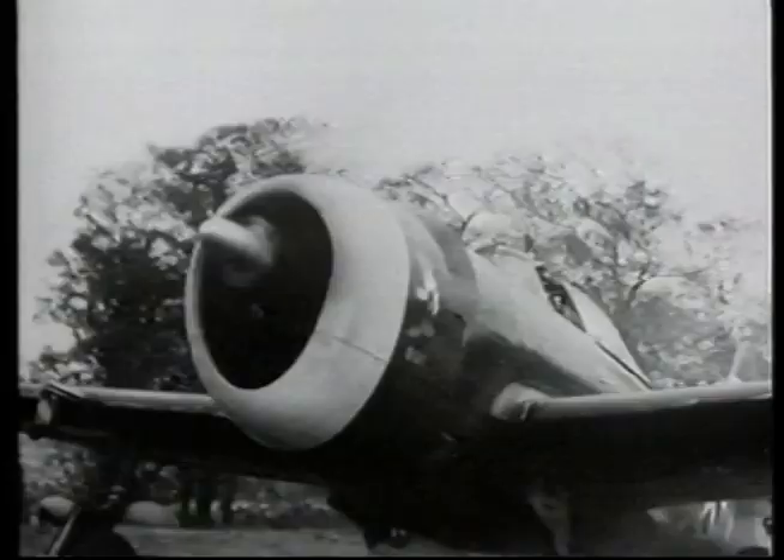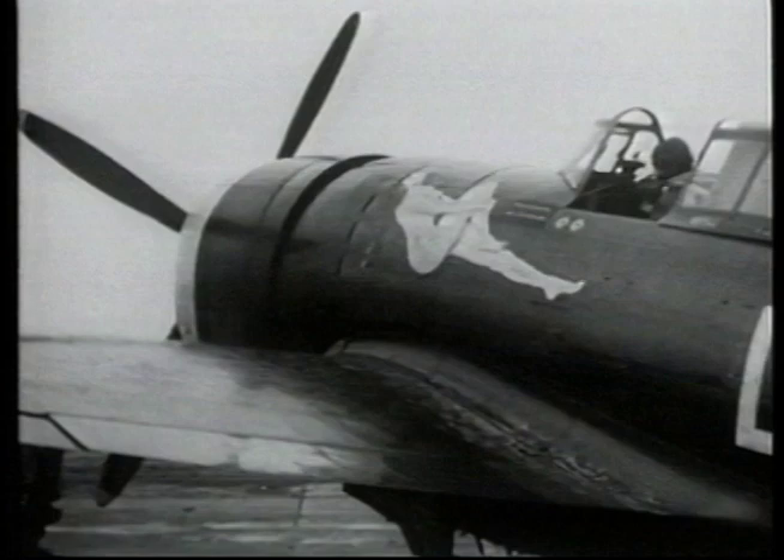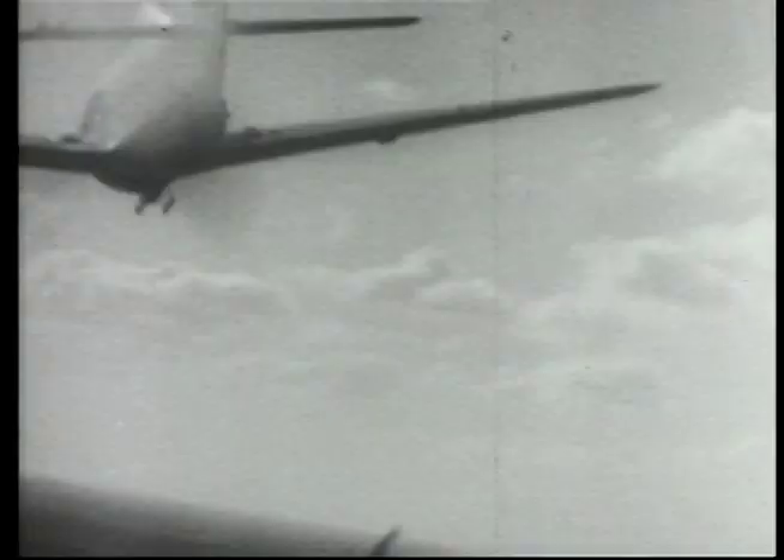We also look at the Republic P-47, or Jug as they became known. The Jug was tough, reliable, and packed a heavy punch. Their ruggedness was regarded by the airmen who flew them as the greatest asset of the aircraft.